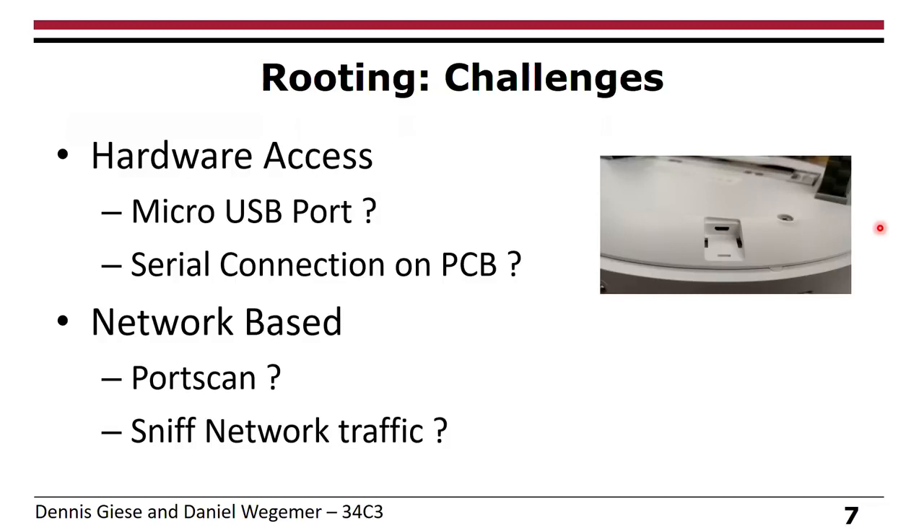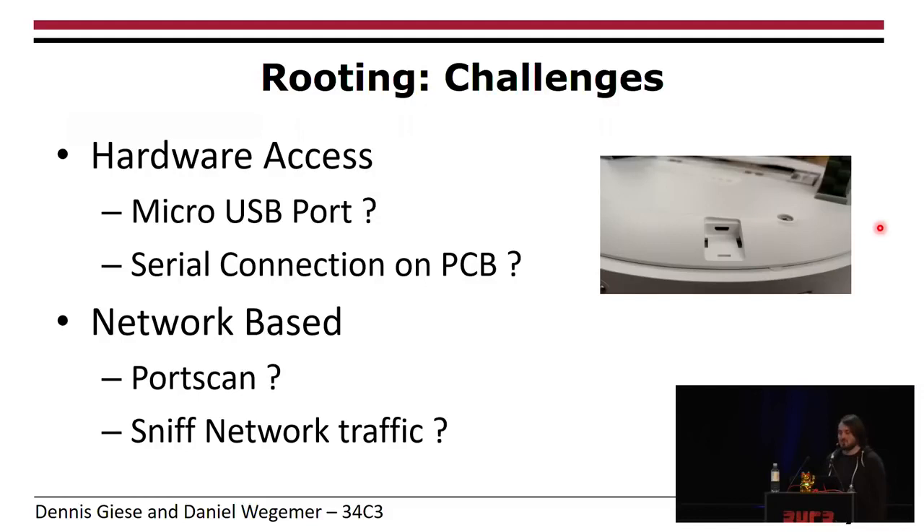When we saw it has a lot of sensors, we thought if we can root it, why not? We tried a lot of things. One approach was to get hardware access, and the next was a network-based approach. It has a micro USB port — simply connect to it, what could possibly go wrong? Unfortunately this doesn't work because they use some kind of authentication. We also tried to find a serial port on the PCB, but it wasn't labeled. Then we connected to Wi-Fi and checked for open services like Telnet — IoT devices love open Telnet ports — but port scan wasn't successful, all ports are closed. And network traffic was also not successful because everything is encrypted.